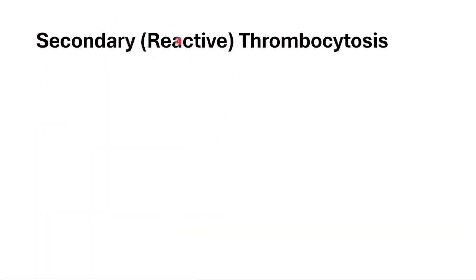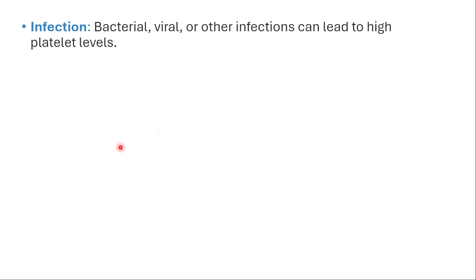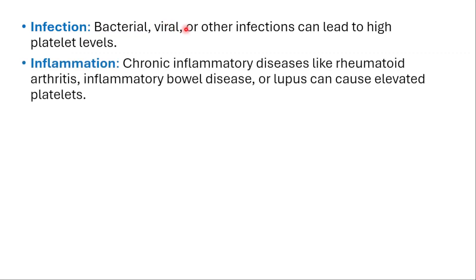The secondary type, which is the reactive one, is more common and occurs as a reaction to other conditions or factors. Infection — bacterial, viral, or other infections — can lead to high platelets or thrombocytosis. Inflammation from chronic inflammatory diseases like rheumatoid arthritis, inflammatory bowel disease, or lupus can also cause elevated platelets.